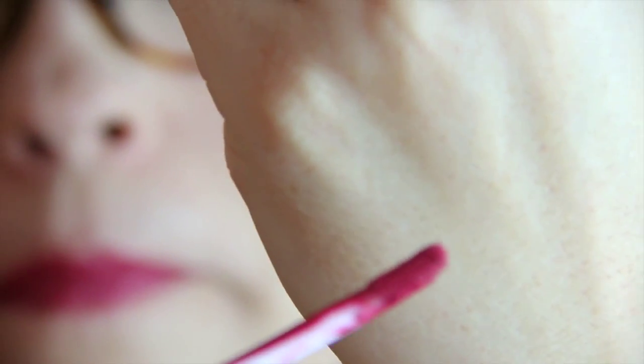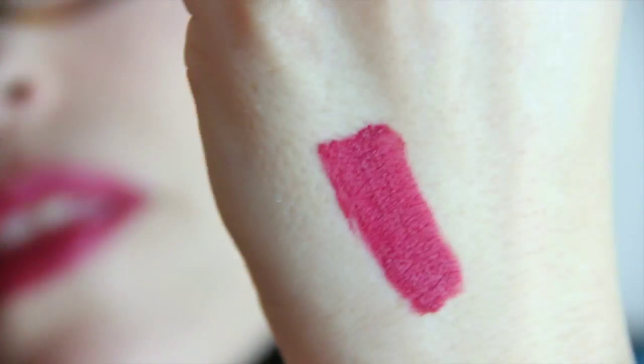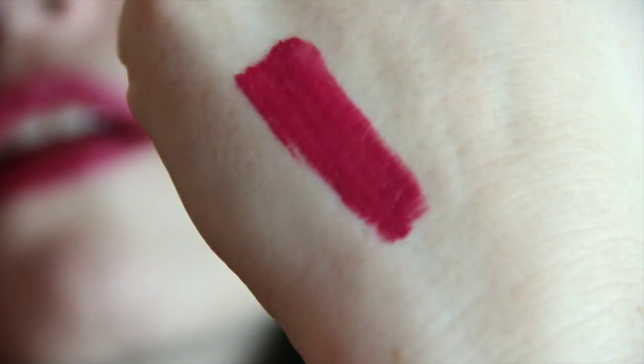Loving the Ofra Long Lasting Liquid Lipstick in Santa Ana — so pretty. I love the formula of these. They last a really long time and they're so comfortable. I love my ColourPop, but I also really love Ofra. I think they're very comparable — Ofra might be a little bit better, but honestly they're very similar.